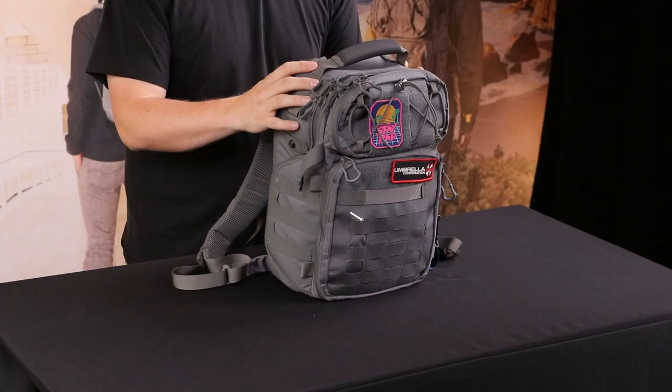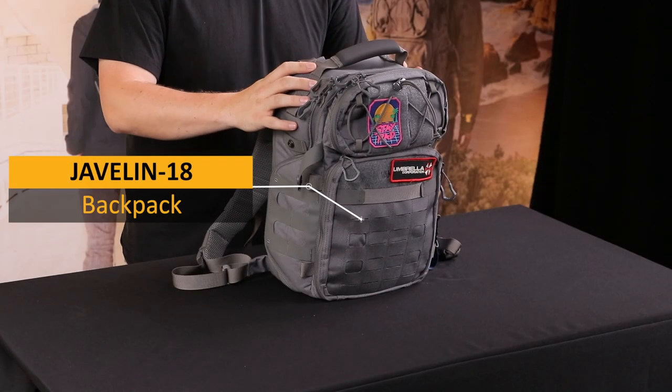Hey friends, this is Taylor with VanQuest and today we're going to take a look at my EDC bag. Everyone here is a complete nerd when it comes to EDC gear, so we wanted to highlight a couple of our personal setups. We'll talk about the bag that I carry every day as well as the organizers that I keep inside that help me manage all of my gear.